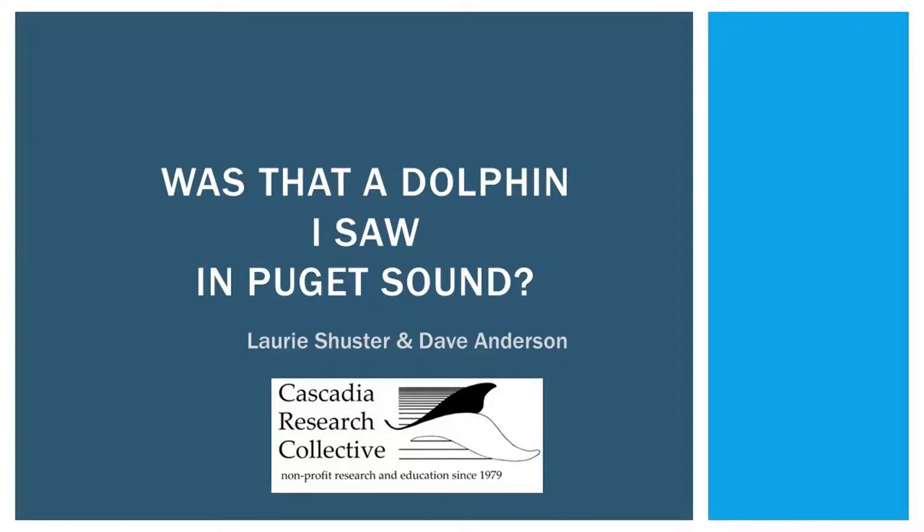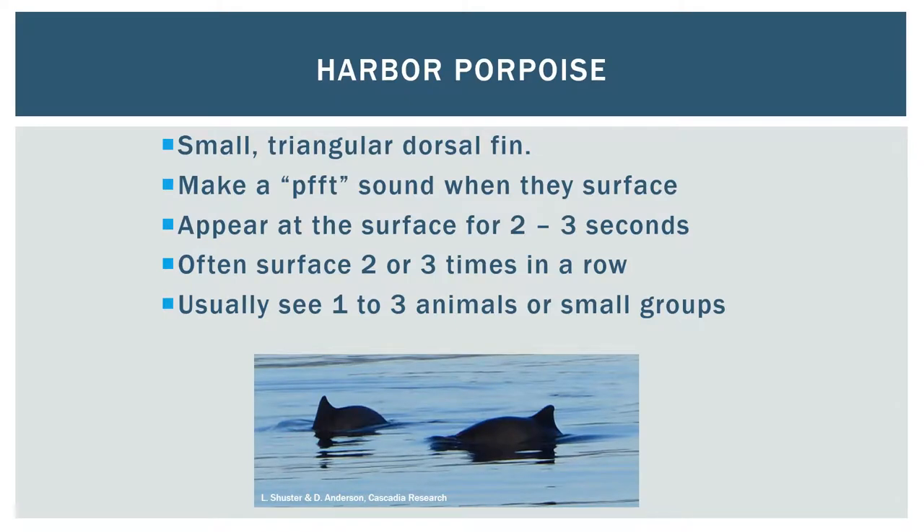There are a few types of animals in Puget Sound that could look a lot like dolphins. Some of those animals are native to this area and others aren't normally seen here. Harbor Porpoise are native to Puget Sound. They have a small triangular dorsal fin and make a sound when they surface which sounds a lot like a ponytail brushing on a nylon jacket. They appear at the surface normally for two to three seconds and often surface two or three times in a row before going underwater for a few minutes. We usually see one to three animals at a time or in small groups. They're about four to six feet long, weigh about 150 pounds each, and are often shy around boats.